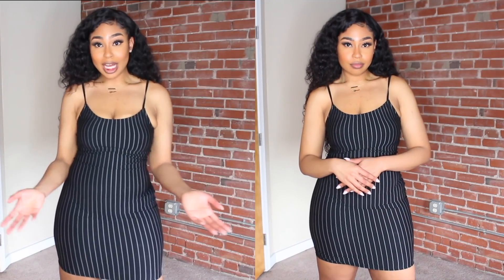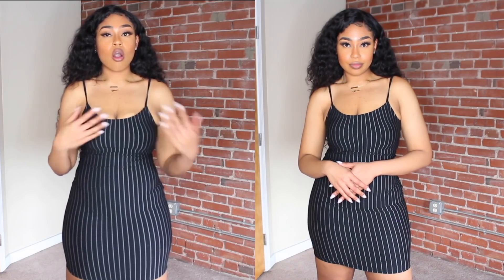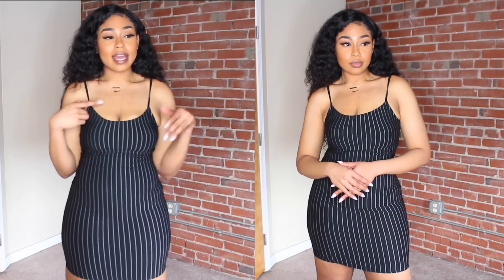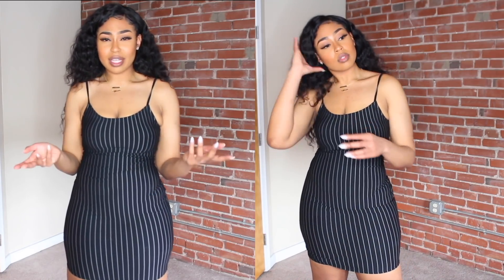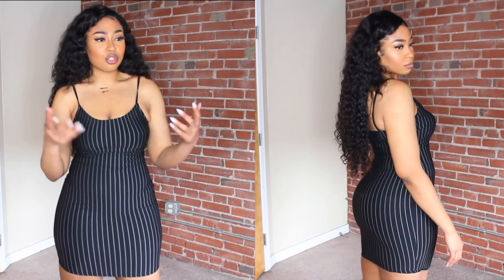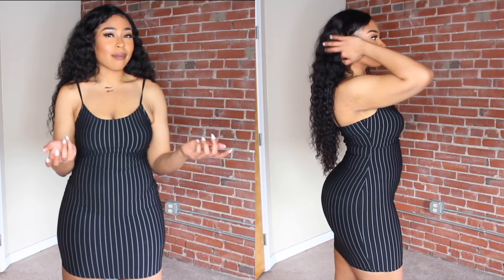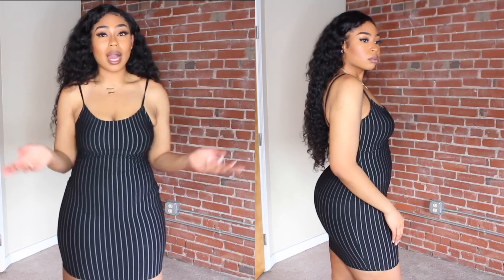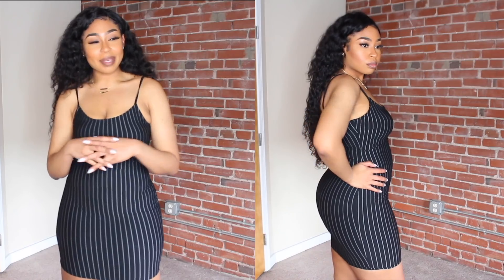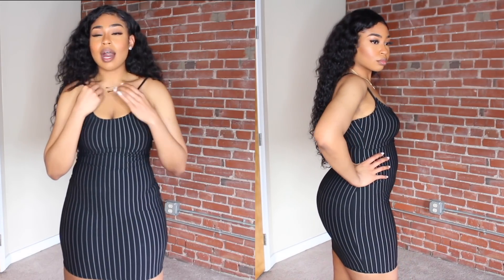The next item is this black and white striped bodycon dress. It's a size medium and was also $13 off the sales rack. It has skinny straps and it's stretchy — I feel like it's comfortable. This can be a casual dress or you can dress it up, it can go either way. I really like that versatility. It's giving me 90s vibes with the stripes and skinny straps.